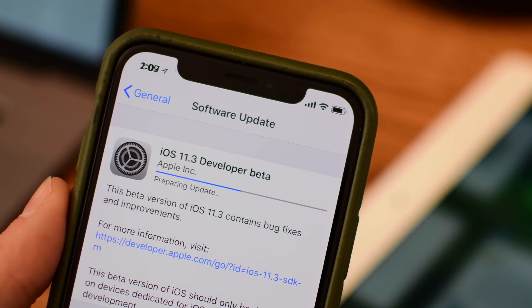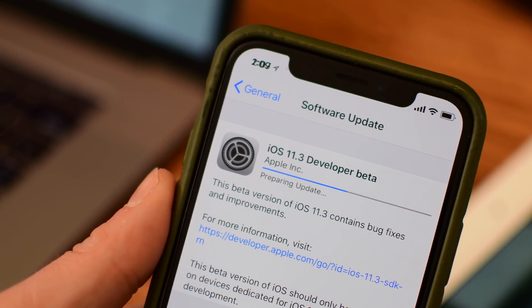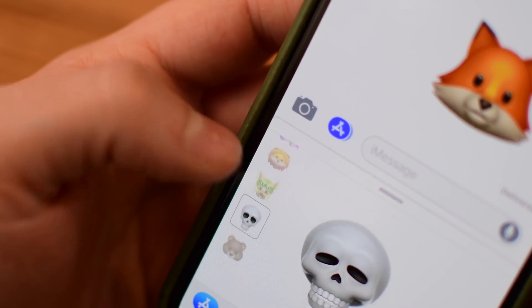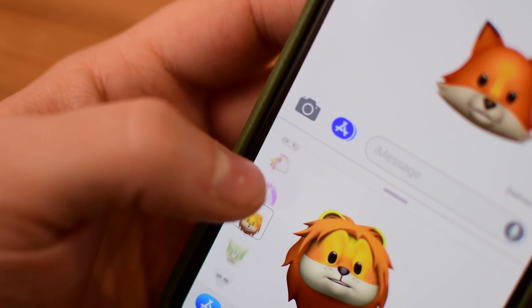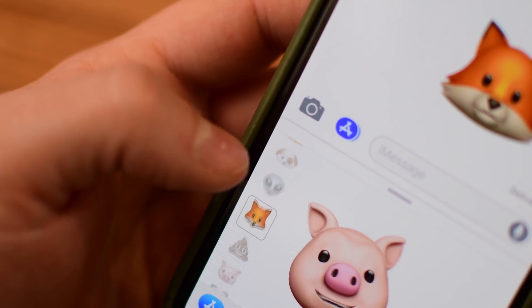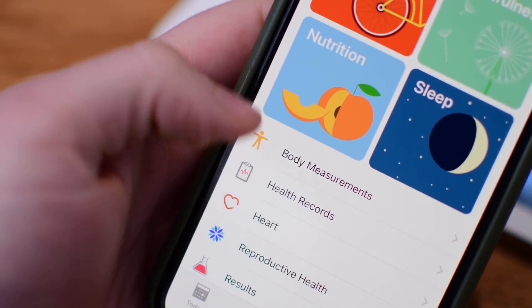Welcome to IGV everybody. Andrew here with iOS 11.3. This is the first developer beta and there were already so many features, little tweaks, nuances and stuff to cover that is included in this release. We are going to break it all down for you, going over all the new features in iOS 11.3, starting off with the health app.